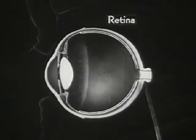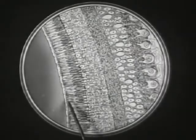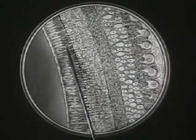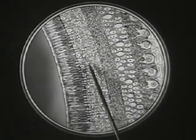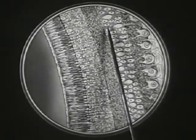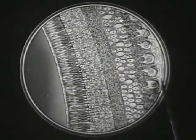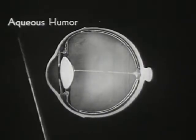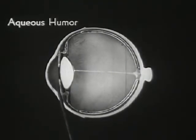The retina is the most important and complex structure in the eyeball. Magnified many hundred times, the retina is seen to consist of a complicated arrangement of rods and cones, which convert light waves into nerve impulses in some manner which even the science of today cannot fully explain.